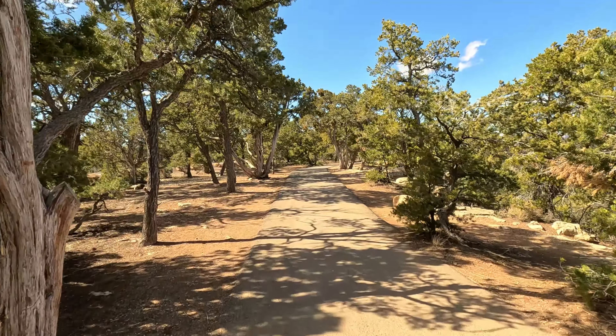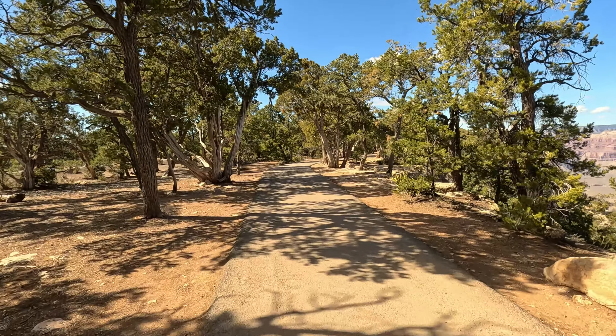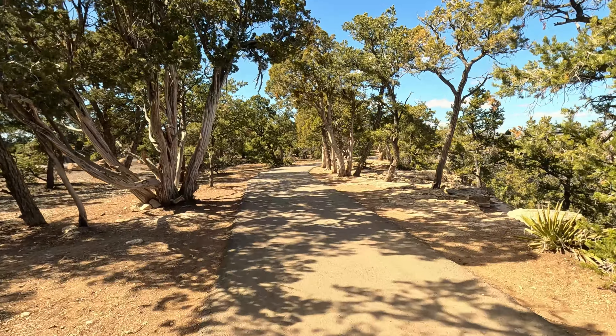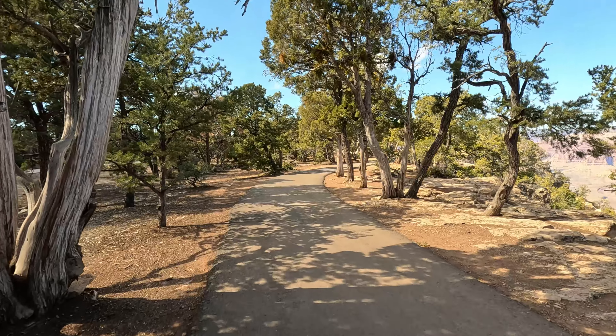The reason why we're doing the South Kaibab Trailhead is because we also want to get that experience of hiking a little bit inside of the canyon, and it's not that hard according to the signs — it said moderate compared to the other ones, which said very difficult.